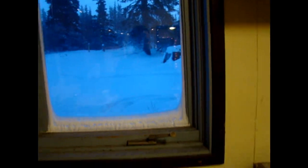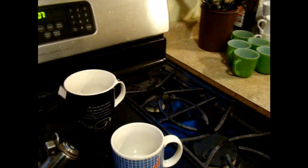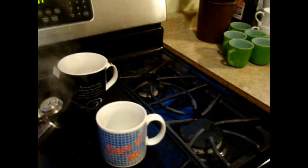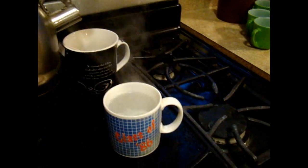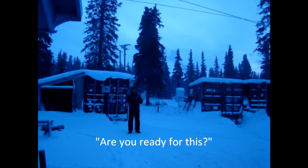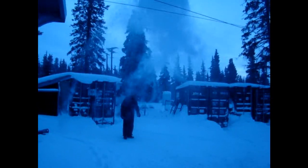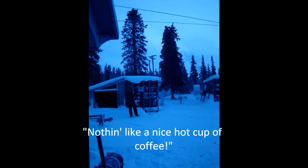I think today qualifies as being one of those ridiculously cold days. The first thing I'm going to do — might as well not waste the hot water — first our sample, and then secondly, something for me to have once we finish this madness. Nothing like a nice hot cup of coffee.